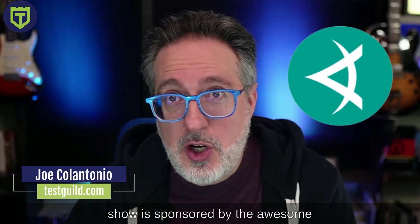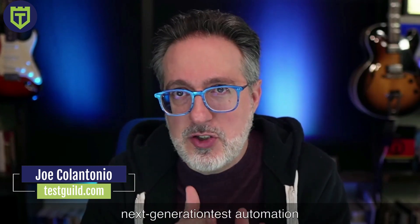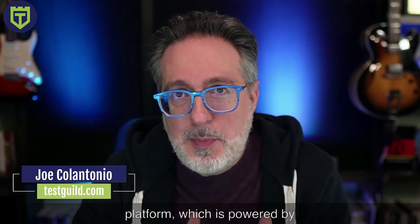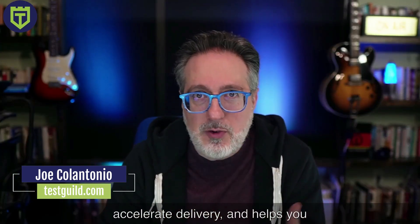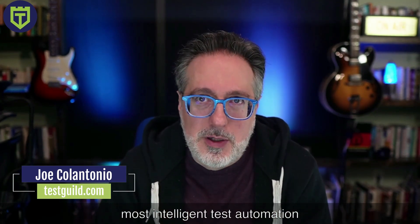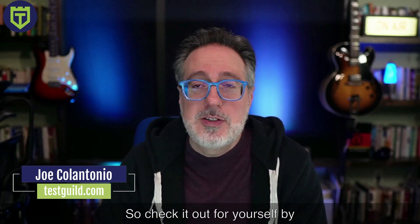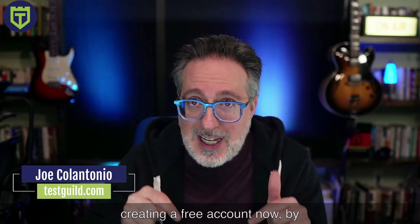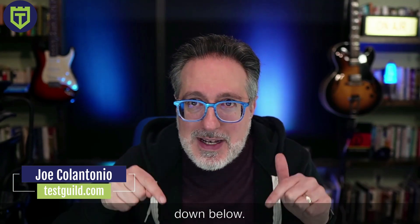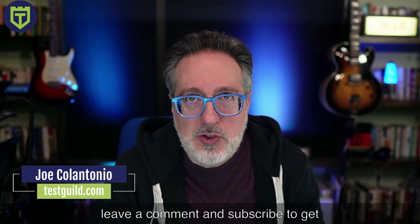This episode of the Test Guild News Show is sponsored by the awesome folks at Applitools. If you don't know, Applitools is the next generation test automation platform powered by visual AI. This helps you increase quality, accelerate delivery, and helps you reduce costs — what I think is the world's most intelligent test automation platform. Seeing is believing, so check it out for yourself by creating a free account now by clicking the links in the comment down below. And while you're there, why not like, leave a comment, and subscribe to get alerted every time I release a new episode.